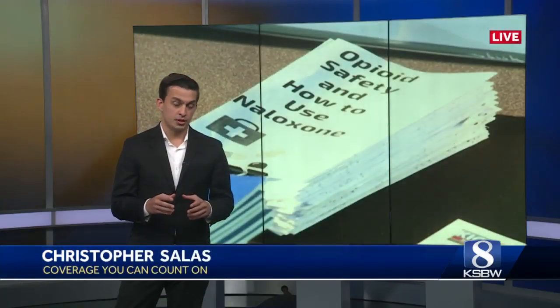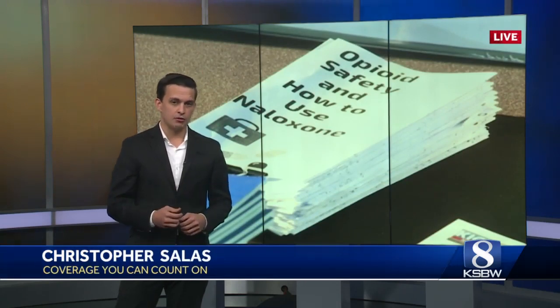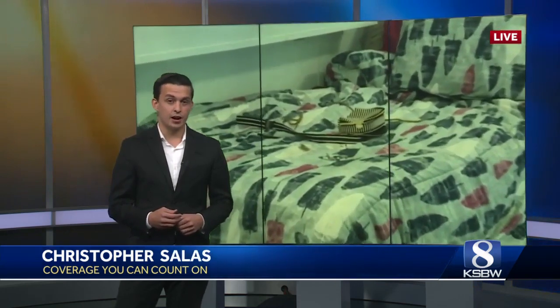Those deaths were related to fentanyl in counterfeit opioid pills. The Monterey County Health Department says they have seen an uptick in those counterfeit pills.